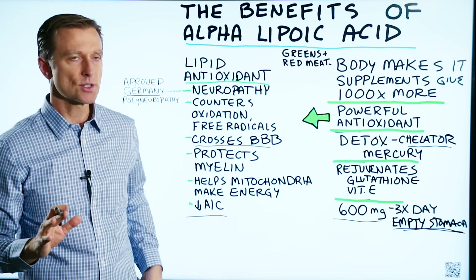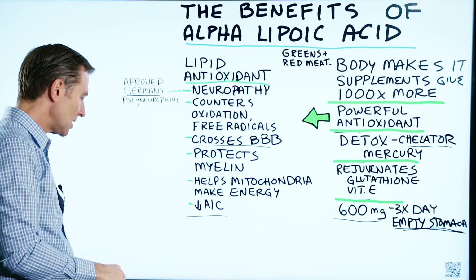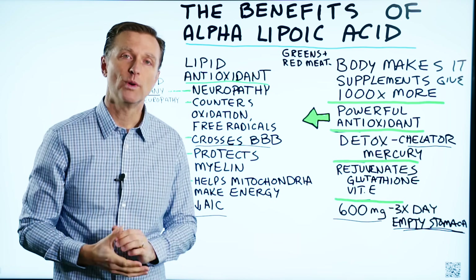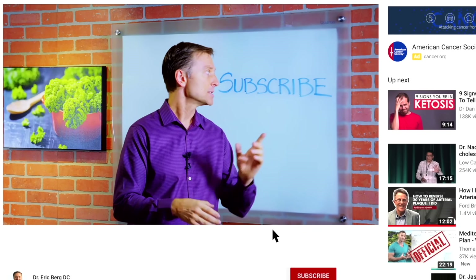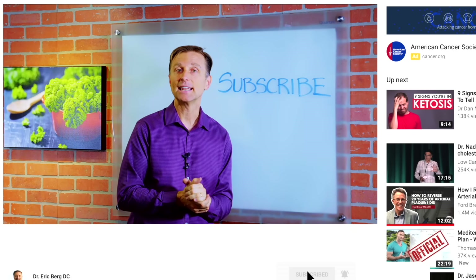I know some people are going to ask what brand to get — I don't have a specific recommendation on that, you're going to have to do your own research. If you want more knowledge on how to create a healthy body, subscribe now and get daily notifications.